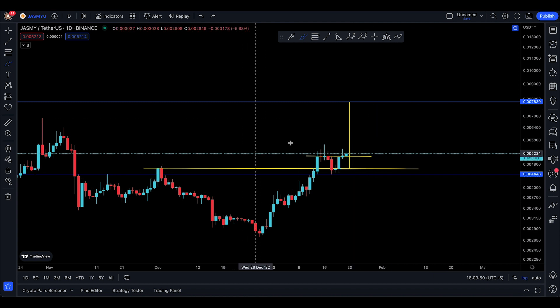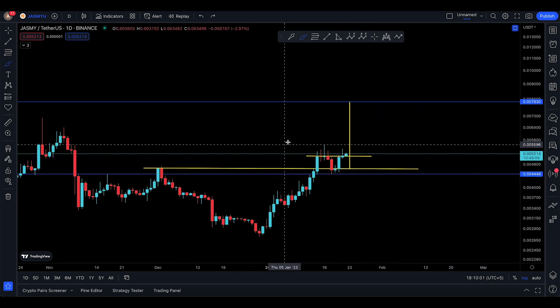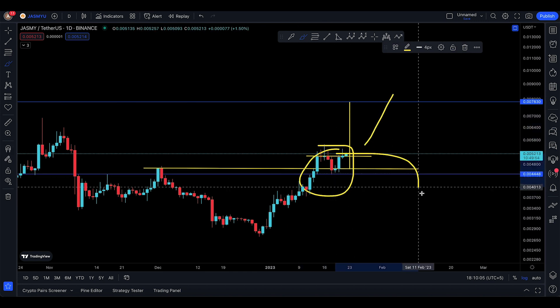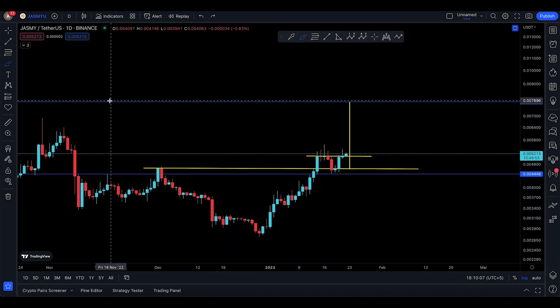I'm not a bearish guy at all, and I'm not a bullish guy at all. I just follow the patterns — support and resistance. Break resistance, move toward the other side. Break support, move to the downside. It's a very, very simple concept.